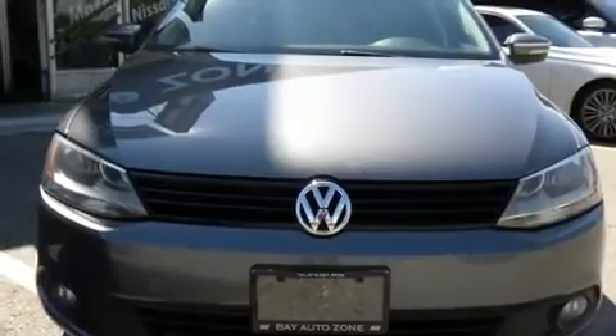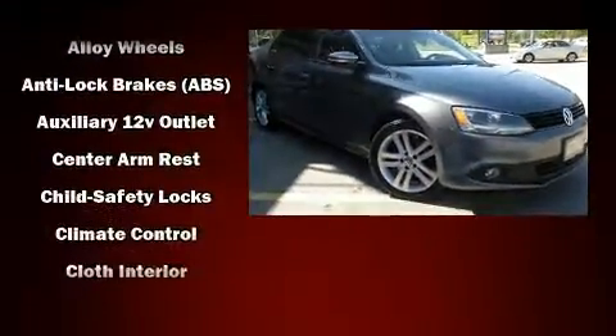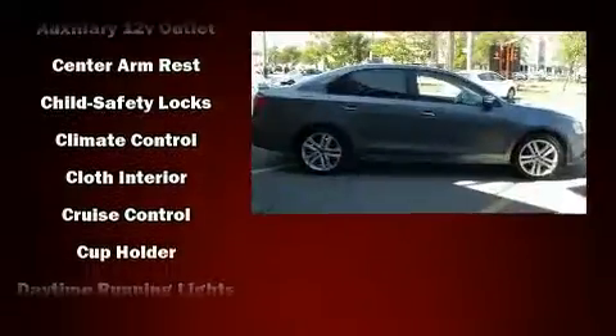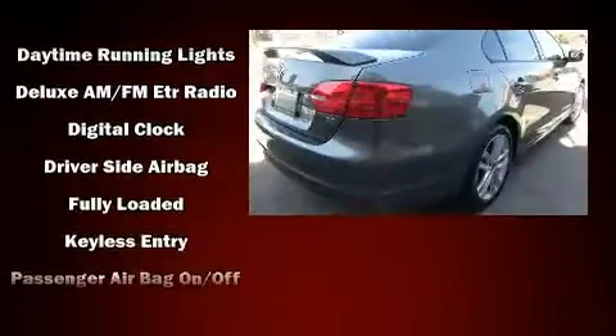All of the premium features expected of a Volkswagen are offered, including one-touch window functionality, an outside temperature display, heated seats, turn signal indicator mirrors, and a split folding rear seat.